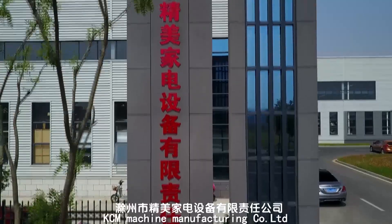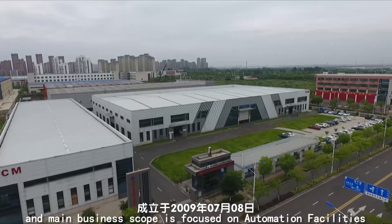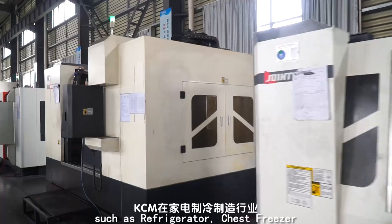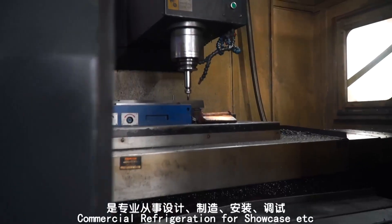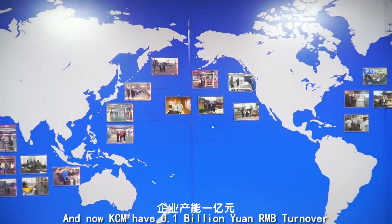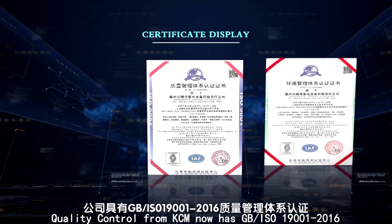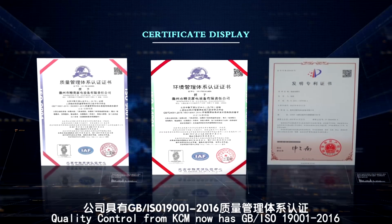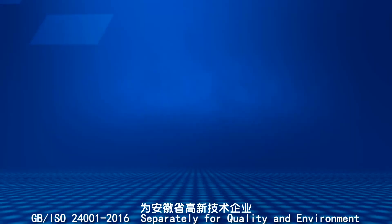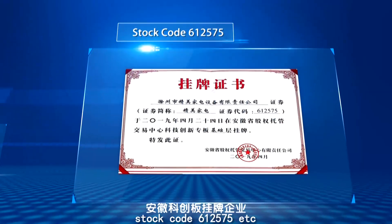KCM Machine Manufacturing Company Limited was founded on 8th July 2009. The main business scope is focused on automation facilities in the area of home appliance products such as refrigerators, chest freezers, and commercial refrigeration showcases. As a high-tech company with designing, manufacturing, commissioning and training services, KCM now has 0.1 billion yuan RMB turnover. Quality control certifications include GB ISO 9001:2016 and GB ISO 14001:2016 for quality and environment. KCM is also a recognized high-tech company with stock code 612575.